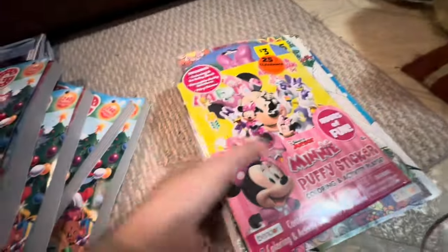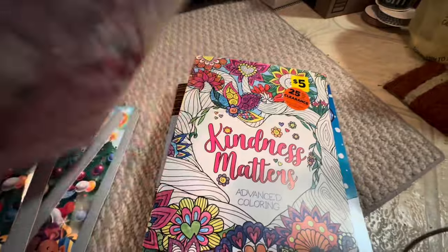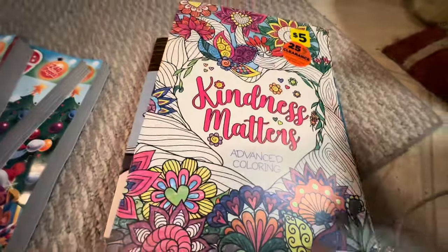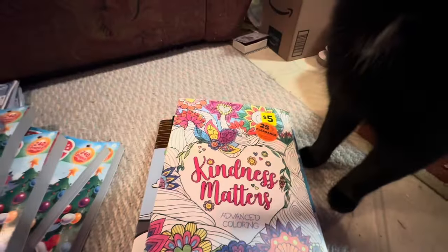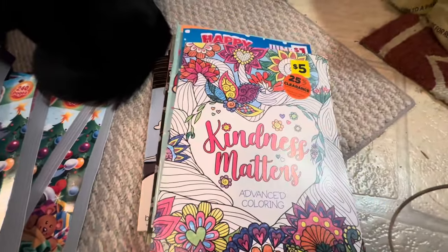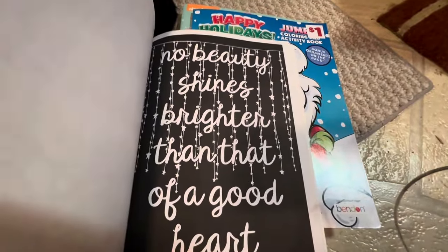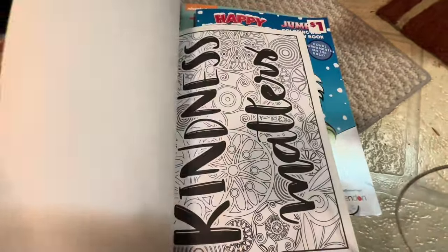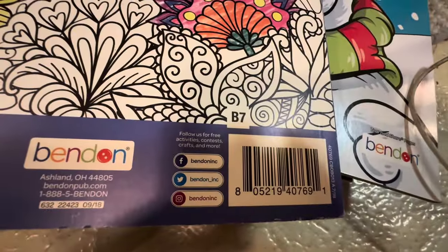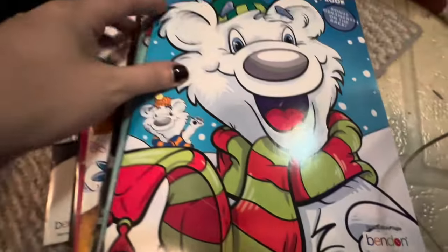A couple more books to show you. We got these Minnie Mouse puffy stickers coloring and activity play set. The cat has showed up again. I found this adult coloring book — Kindness Matters. There's quite a bit of things to color in this one, except for the one page that's mostly black. Unless you have white colors or neons. I found one of these, and this was also just down the toy aisle.